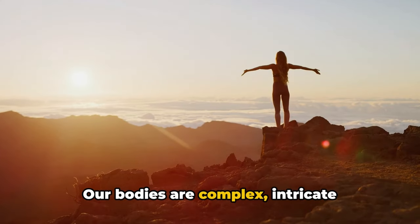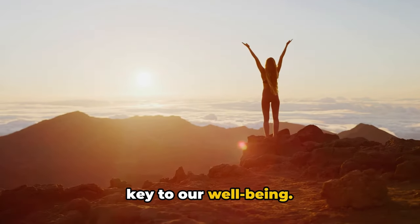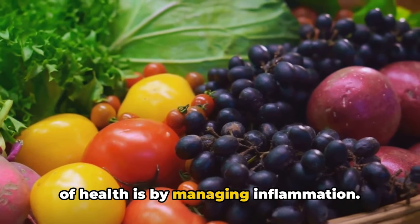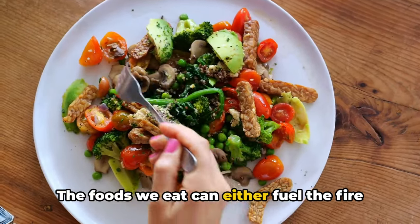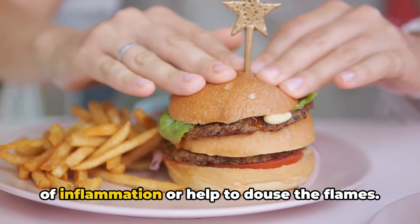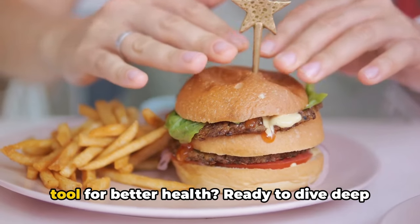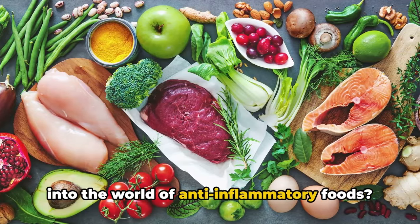Our bodies are complex, intricate systems, and maintaining their balance is key to our well-being. One way we can tilt the scales in favor of health is by managing inflammation. That's where diet comes into play. The foods we eat can either fuel the fire of inflammation or help to douse the flames. So how about we turn what we eat into a tool for better health?